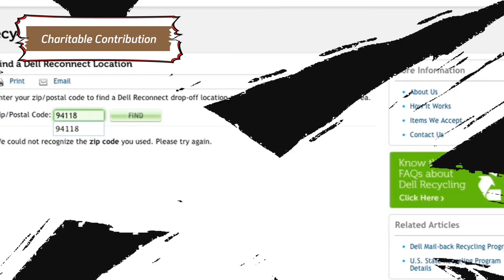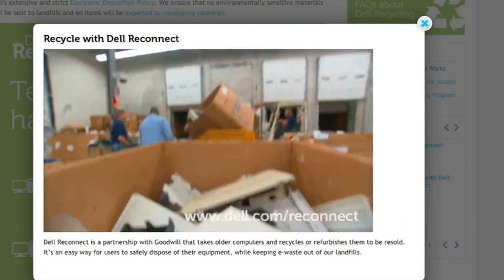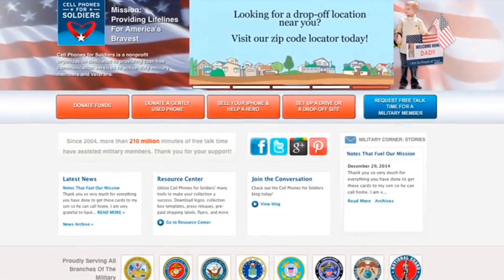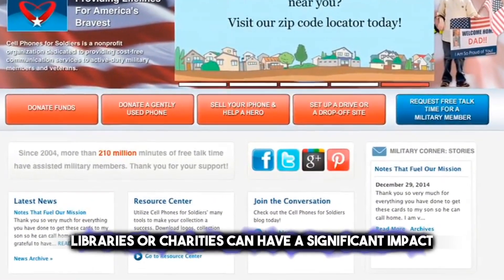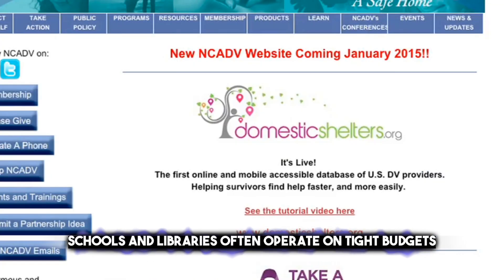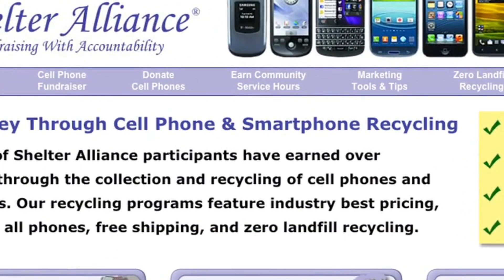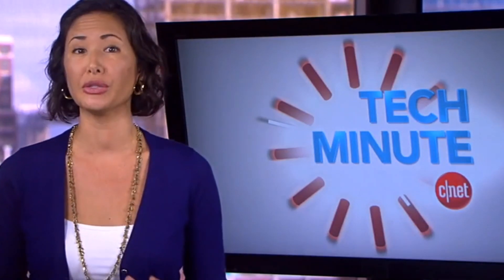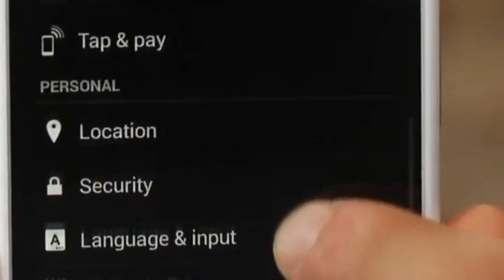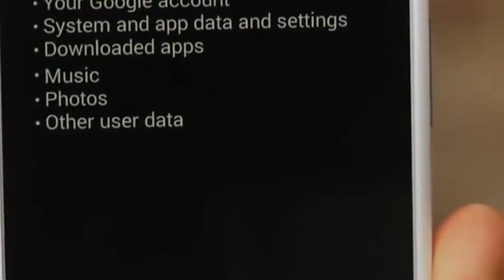In a world where technology is constantly evolving, many of us find ourselves with a surplus of old but still functional electronic devices. Instead of letting these devices gather dust, consider making a charitable contribution. Donating these devices to schools, libraries, or charities can have a significant impact — schools and libraries often operate on tight budgets, and your donation can provide access to technology that might otherwise be unaffordable. For charities, your old devices can be used for administrative tasks or providing resources for those they serve, while also contributing to a more sustainable environment by reducing electronic waste.